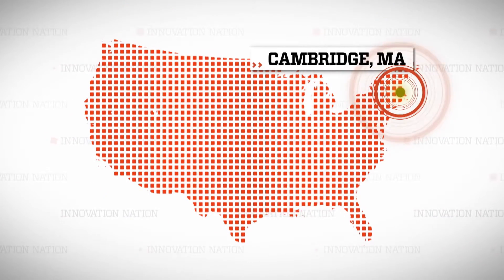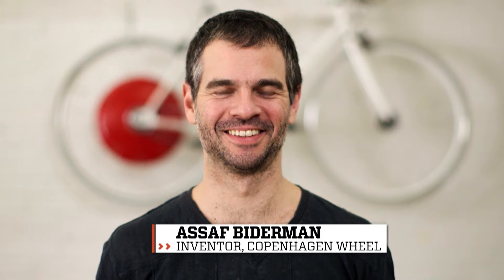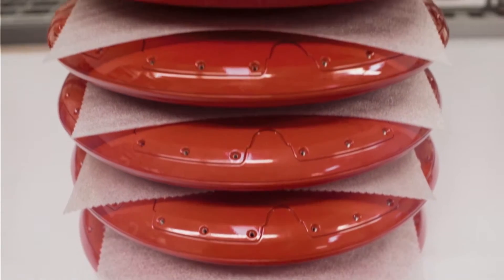I traveled to Cambridge, Massachusetts to find out more about this reinvention of the wheel. This is Asaf Bitterman, founder of Super Pedestrian, the creators of the Copenhagen Wheel.